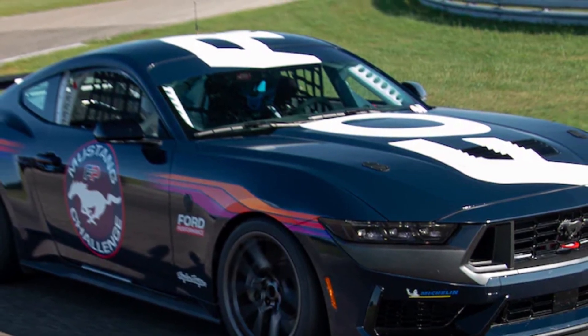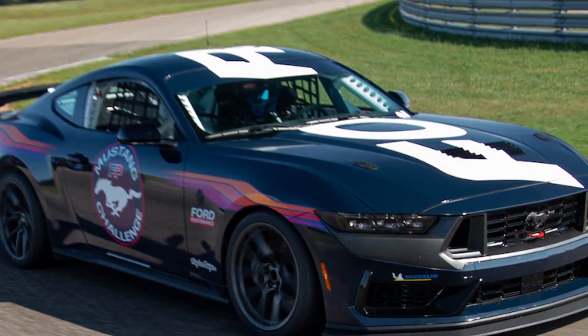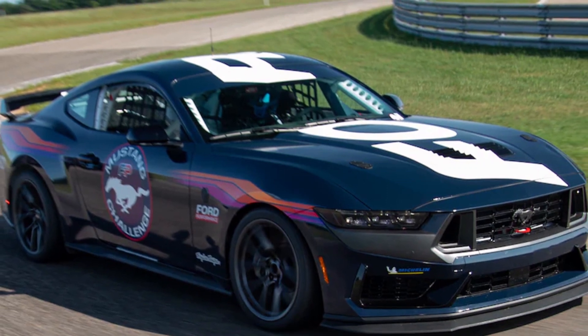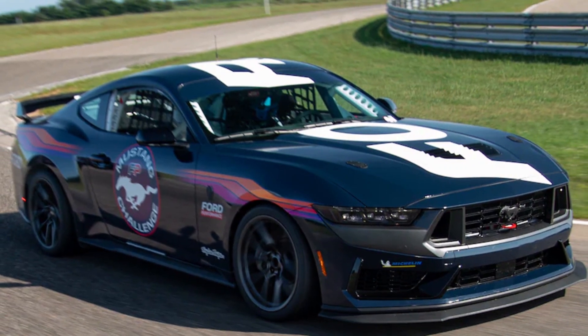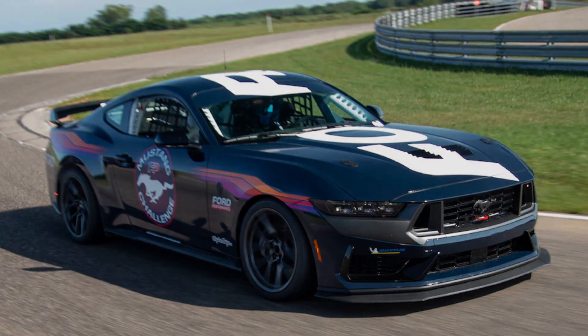The newest of those race cars, the Ford Mustang Dark Horse R, slots in below the Mustang GT3 and Mustang GT4 for grassroots racing, plus a new single-make series that Ford will launch next year.